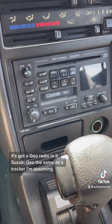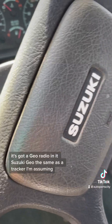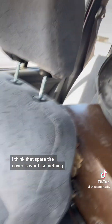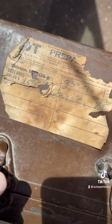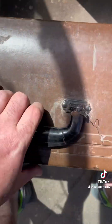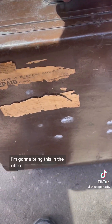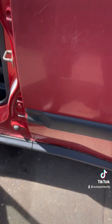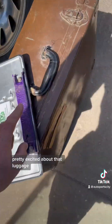196,000 miles. It's got a Geo radio in it — Suzuki Geo, same as a Tracker I'm assuming. I think that spare tire cover is worth something. There's luggage in here — what is this? I bet you this is worth something: Railway Express luggage, Chicago, Illinois. I'm going to bring this in the office. The car's a '94. I'm pretty excited about that luggage.